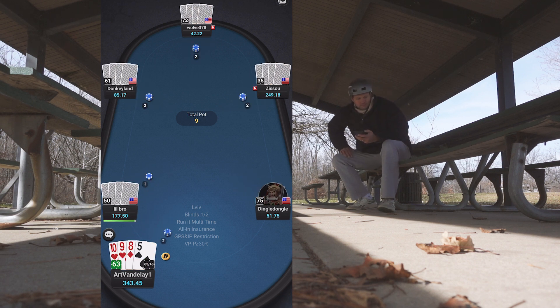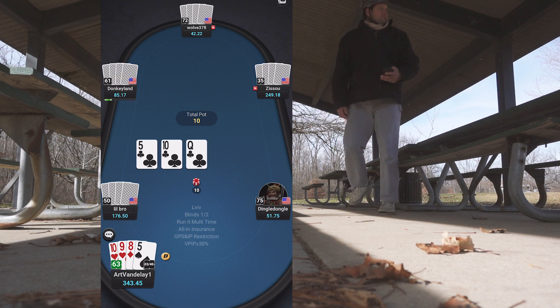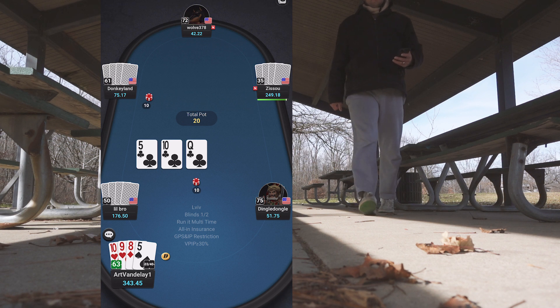On the button with five-eight-nine-ten, I limp in. I flop two pair, but when somebody bets I get out of there.